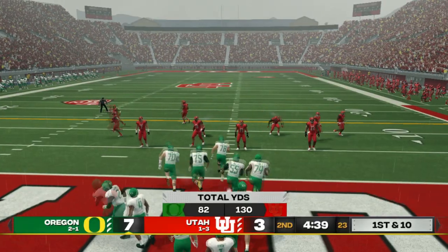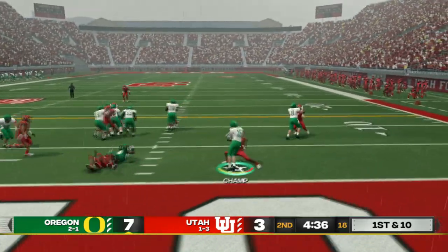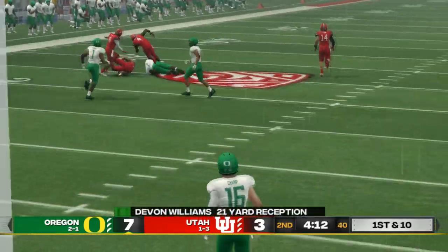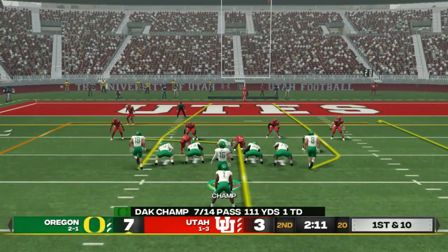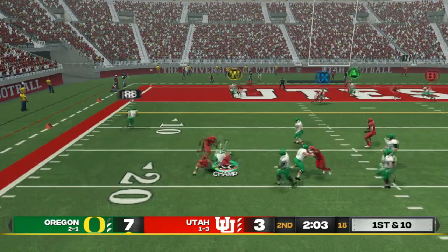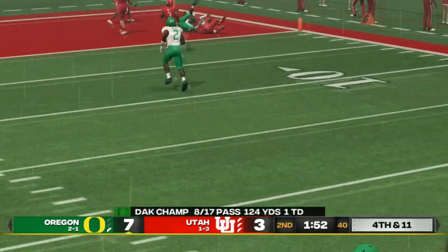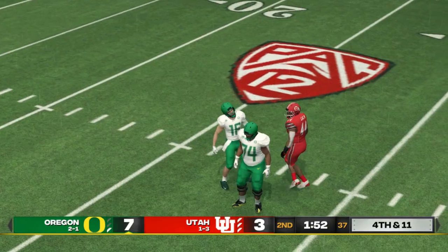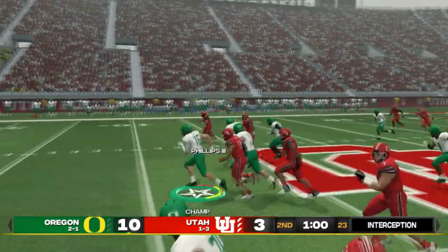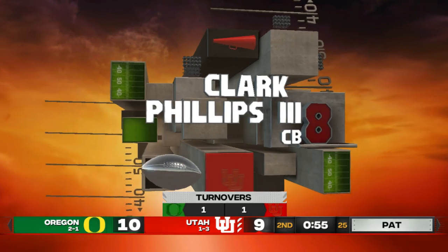We've done nothing but drop passes all game — passing in the rain just isn't working. Running isn't doing it either. Williams gets some room but no wheels in the red zone. I pop it up but the receiver drops it in his mitts — incomplete. Going for the field goal — no, somebody blocked it and they're running it back. No way, are you kidding me!